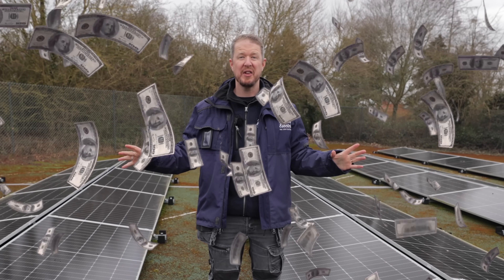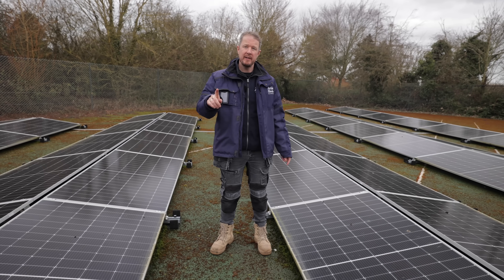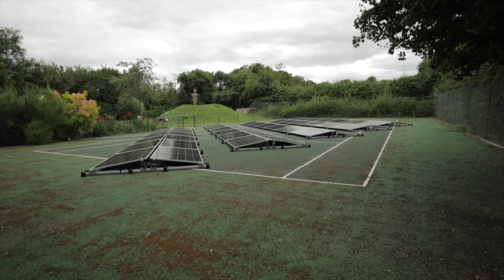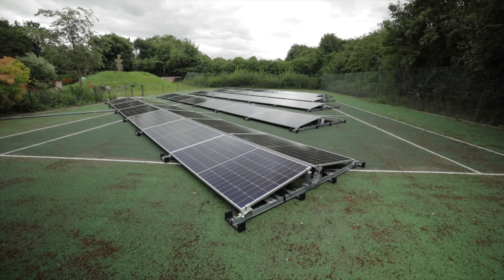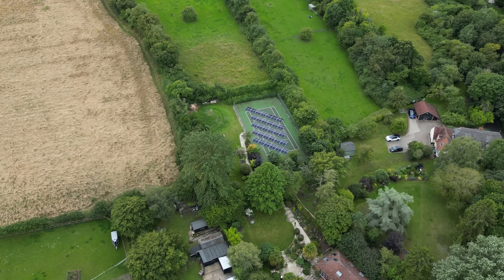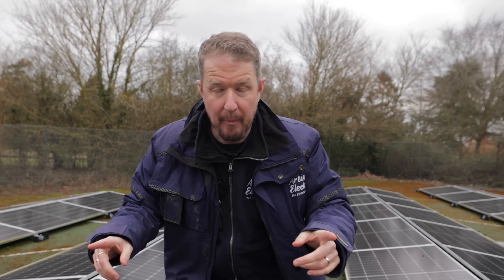This solar install has cost us thousands and it's not even our fault — so today I'm here to prove it. A year and a half ago we fitted these 62 solar panels on this tennis court, and it was a super proud moment for us — a big install providing tons of power for our customer — but there's been a problem.